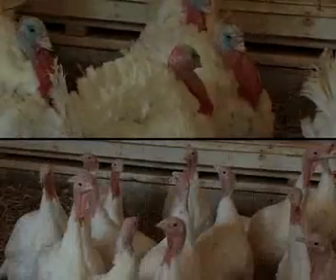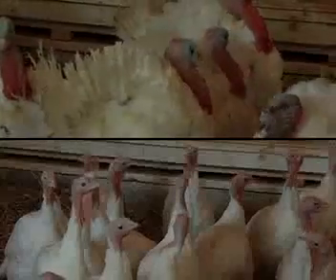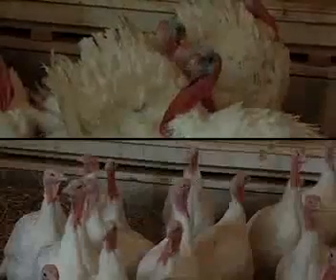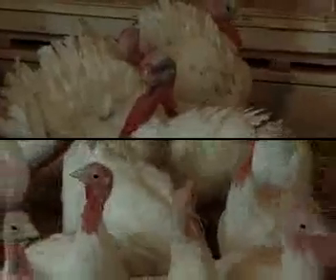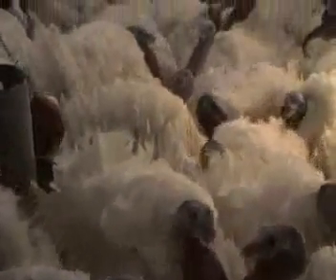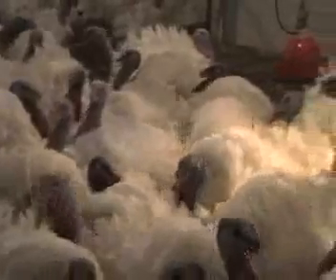Are you wondering why toms and hens never share the same barn? Due to increasing breast muscle size, turkeys can no longer effectively mate naturally. Therefore, semen must be collected and the hens must be artificially inseminated to obtain fertile eggs. Artificial insemination has the added benefit of disease control because semen can be treated and transferred between barns instead of birds.